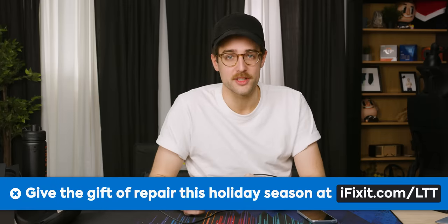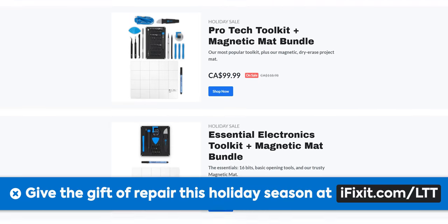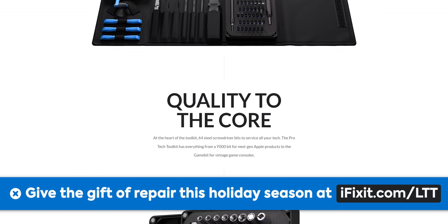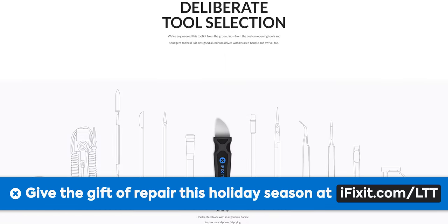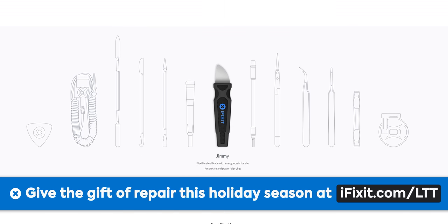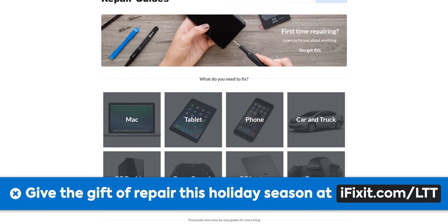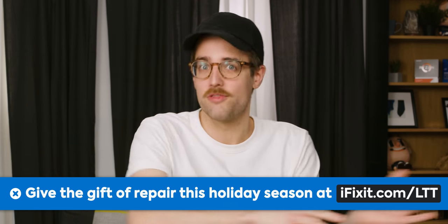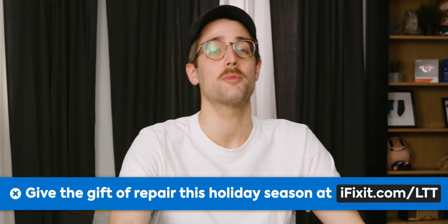Thanks to iFixit for sponsoring this video. iFixit is the perfect gift for the techie in your life — they want to help you repair or upgrade almost anything in your home. Their Pro Tech Kit has 64 bits and iFixit's most popular opening tools in one package, plus suction cups, anti-static wrist straps, and more — all covered by iFixit's lifetime warranty. Get free shipping on orders over $50 with the code FOR YOU at iFixit.com/LTT.